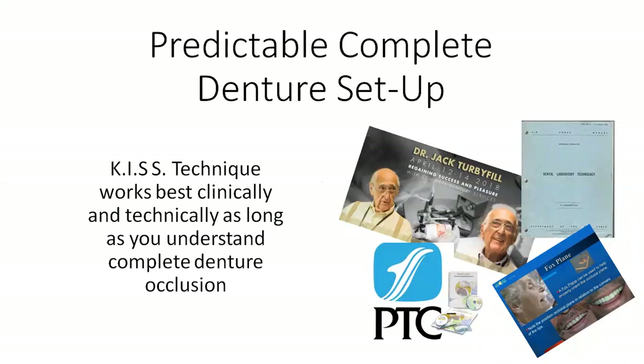Jack Turbifill has the branching technique, which of course was derived from Earl Pound's technique — a very skilled mentor of mine, Dr. Turbifill. There are also things that dentists learned in school. They'll use the fox plane, they might use face bows, doing the best they can to achieve the restoration they want. A lot of times they end up just calling the lab and saying, what do you need from me so that I can make a successful and predictable denture?